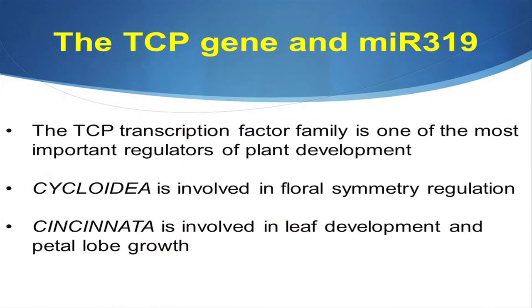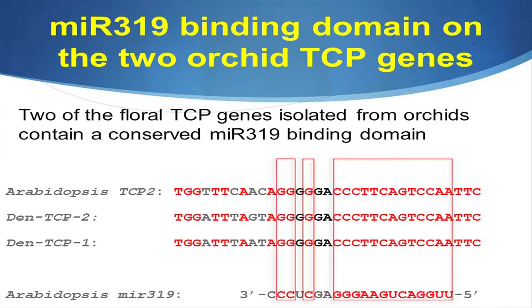Just to recap, there is the TCP gene family, one of the most important gene families in floral development, which has two different genes: the Cycloidea gene, involved in floral symmetry, and the Cincinnata gene, involved in petal and leaf development. We found two different floral TCP genes from orchids that have this conserved MIR319 binding domain, which shows that there is activity between the MIR319 gene and these genes in the TCP gene family.